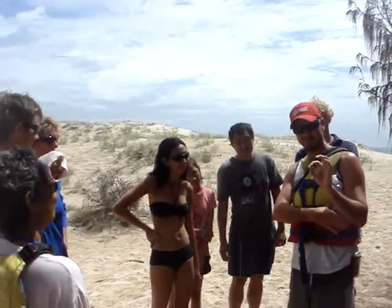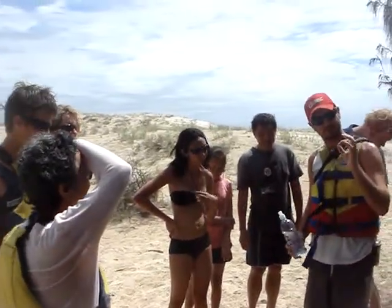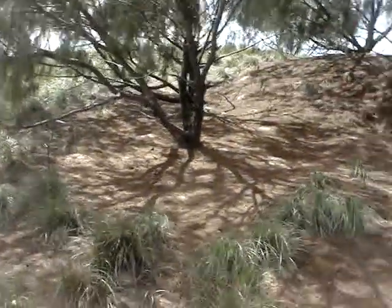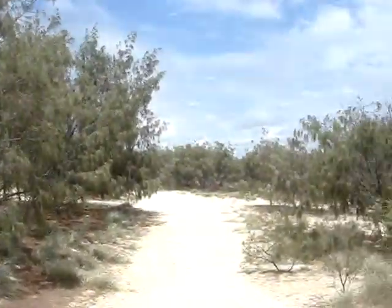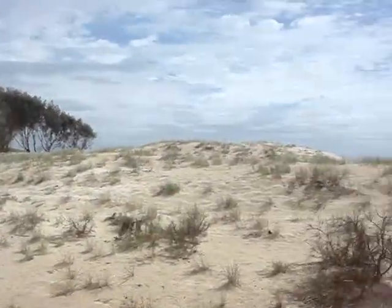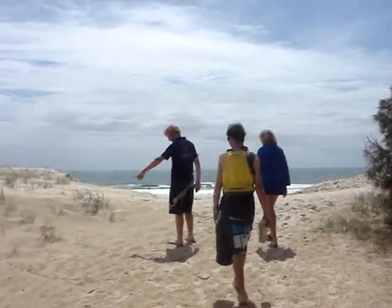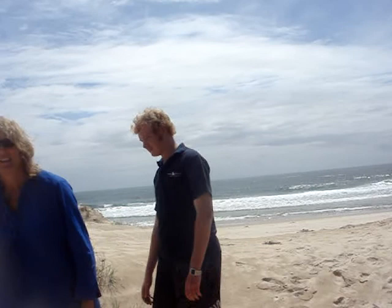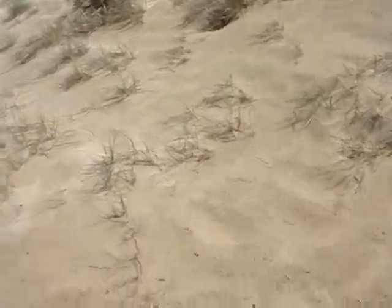Cool. Yeah, they're pretty cute, aren't they? They're just scattered all around here. I see them a lot around this area, just running around. You can catch it.